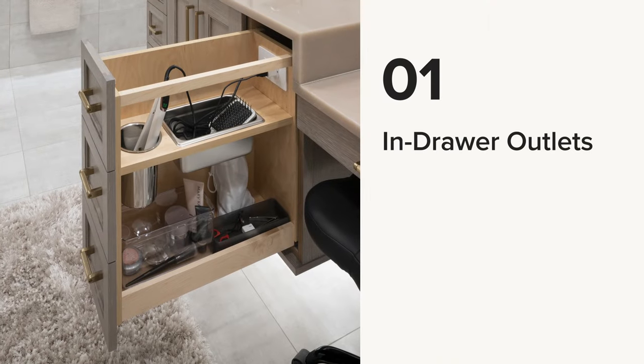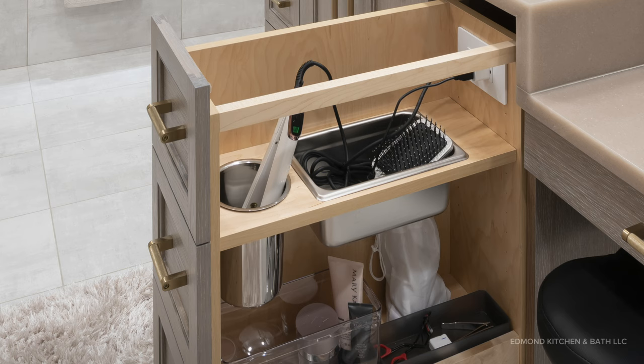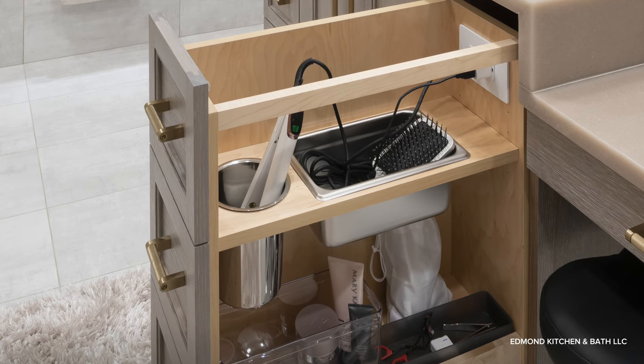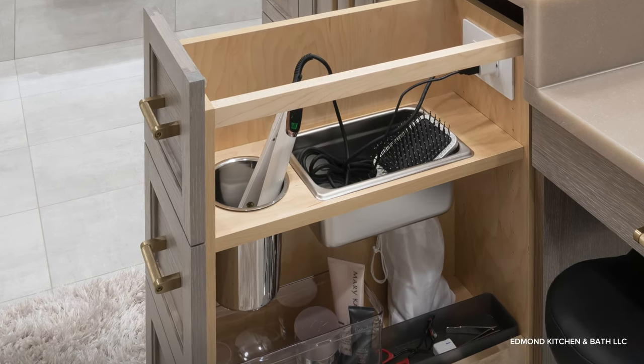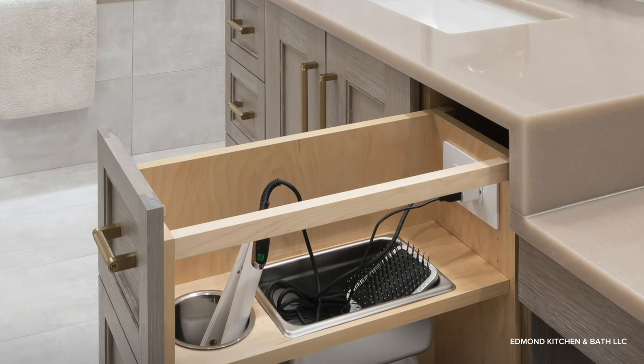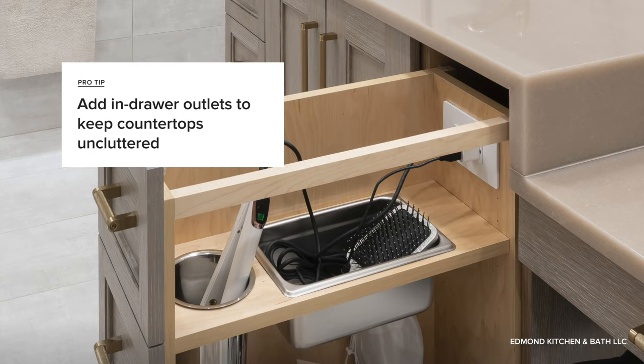Number one: in-drawer outlets. By far, the feature pros most recommend for bathroom vanities is in-drawer outlets. An outlet allows you to keep electric toothbrushes, shavers, hair dryers, and other devices plugged in and off the countertop, which helps reduce clutter.